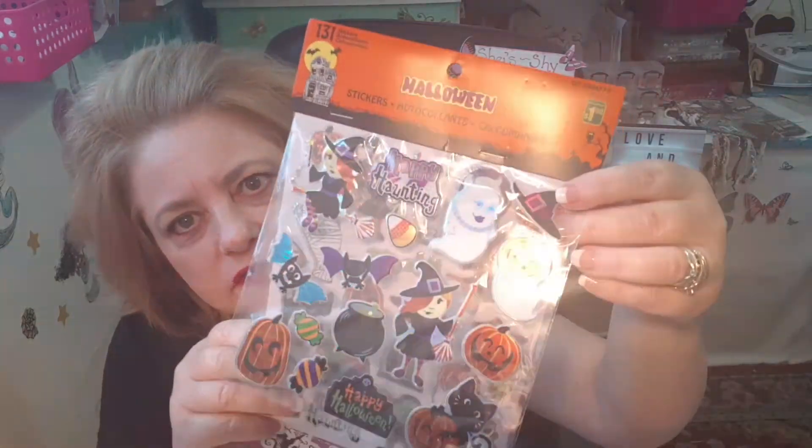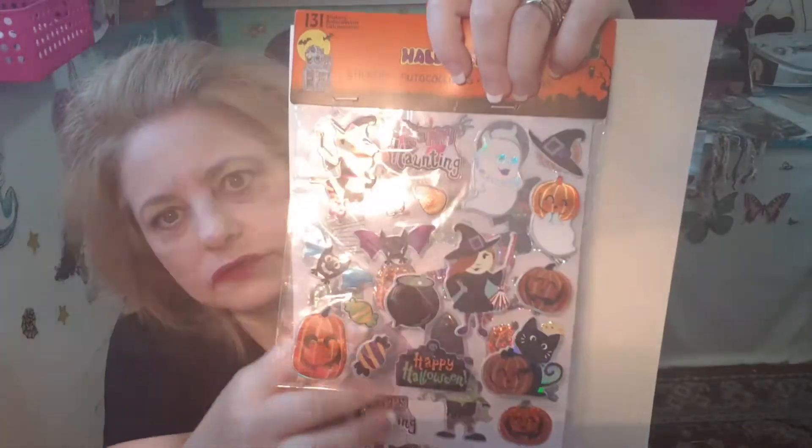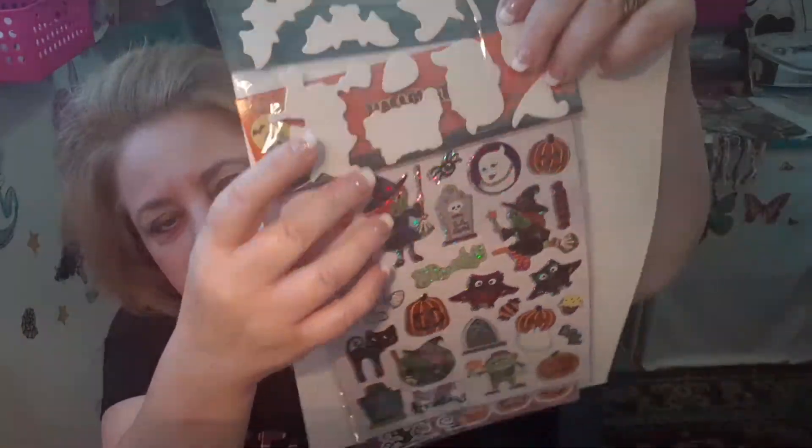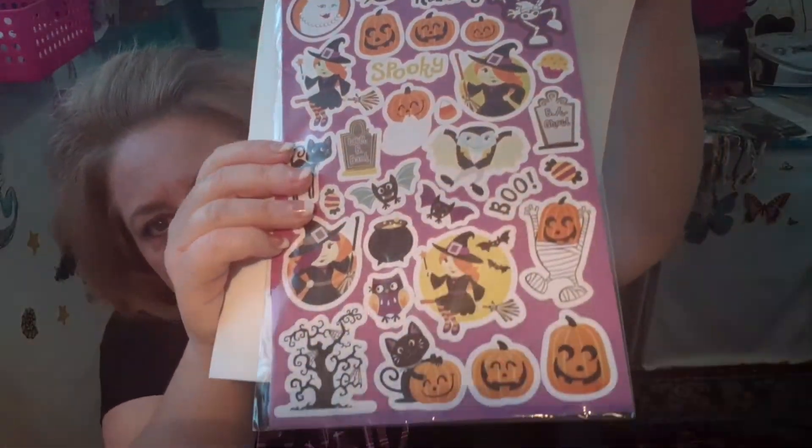Then I grabbed these Halloween stickers — 131 stickers for $1.50. I think I might have grabbed these before, but if I did they'll go in for friend mail or giveaway. They're witches, ghosts, and cauldrons, and there's three different styles on the foil stickers. I think I did grab this actually, but oh well — I have two now.